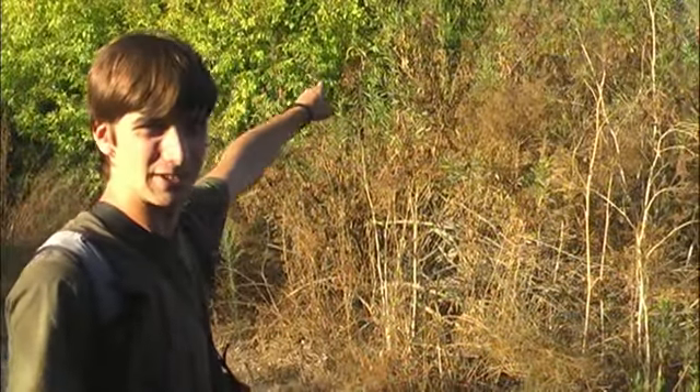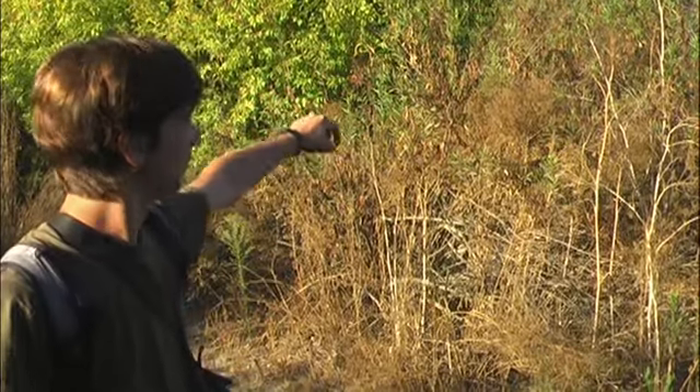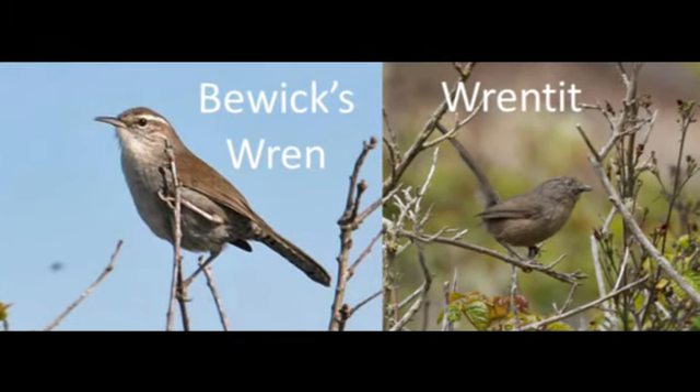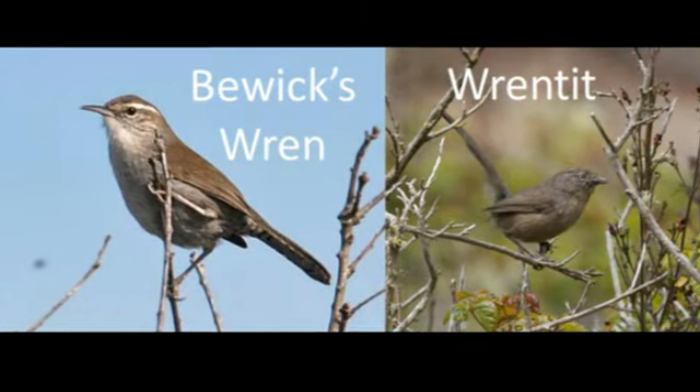So we have a Bewick's Wren singing over here. He's kind of hiding. He's doing a tee-doo-tee. There's also a Wrentit singing over there — doing that kind of accelerating ping-pong ball sound. They both really like this kind of habitat: chaparral and riparian.